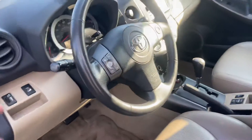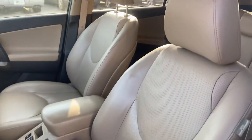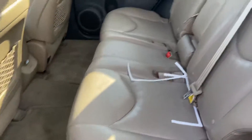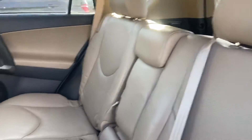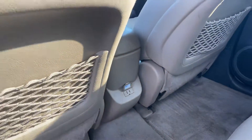Here's the interior — leather steering wheel, leather seats. Here's the rear, and there's a charging port.